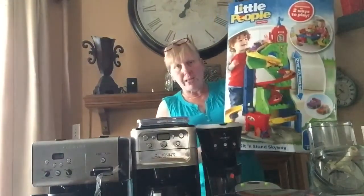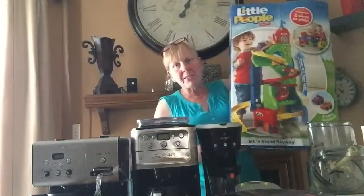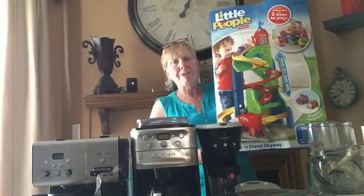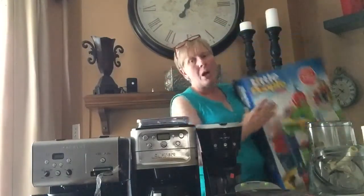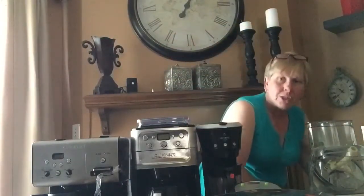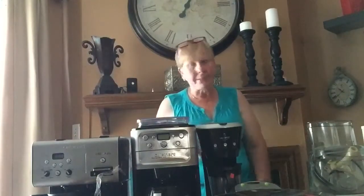I bought this yesterday, so this was not included in the $200 that I spent today. This was $6.99, and this toy sells for about $55 retail. I am going to take it all out, make sure it's all there, play with it sufficiently, and then list it locally for $35, maybe take a little bit less.